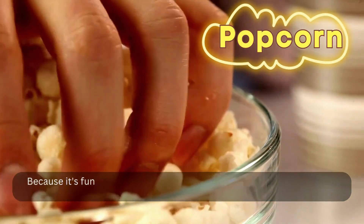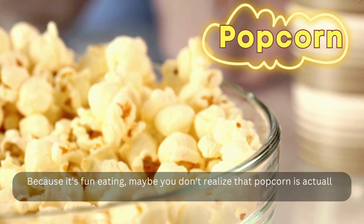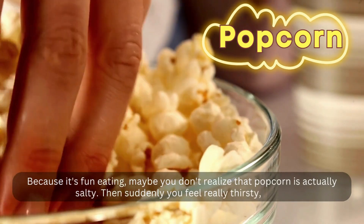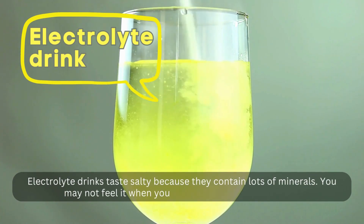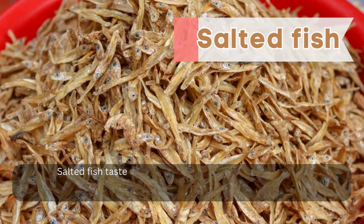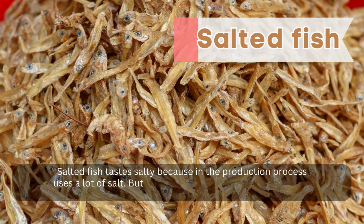Popcorn — because it's fun eating, maybe you don't realize that popcorn is actually salty. Then suddenly you feel really thirsty, right? Electrolyte drinks taste salty because they contain lots of minerals. You may not feel it when you drink it because it's so fresh. Salted fish tastes salty because in the production process it uses a lot of salt. But dried anchovies like this one contain a lot of calcium so it's good for your growth.